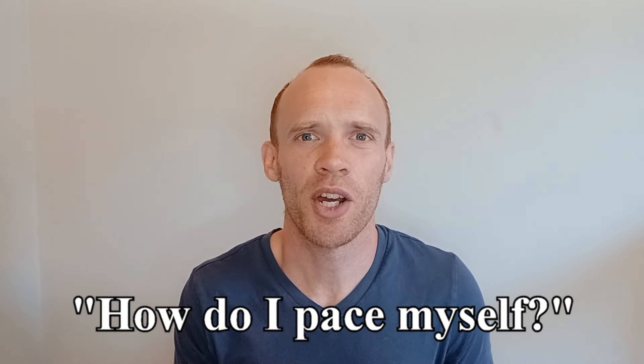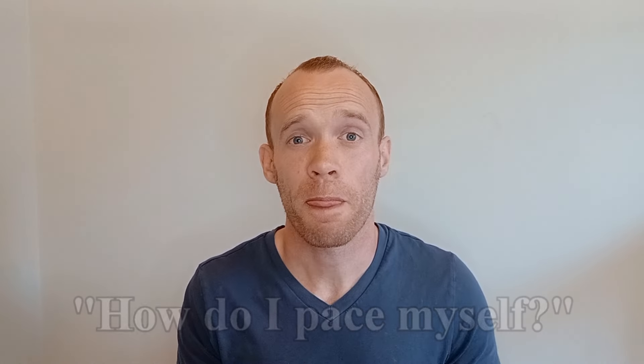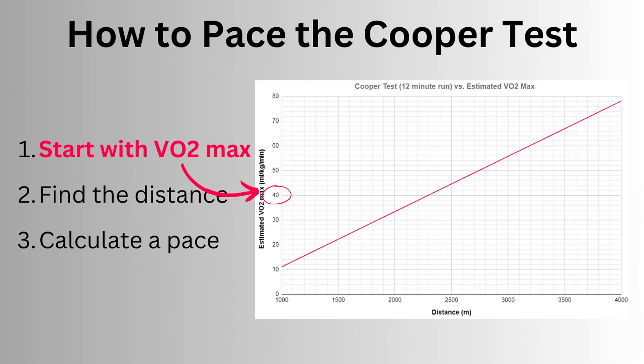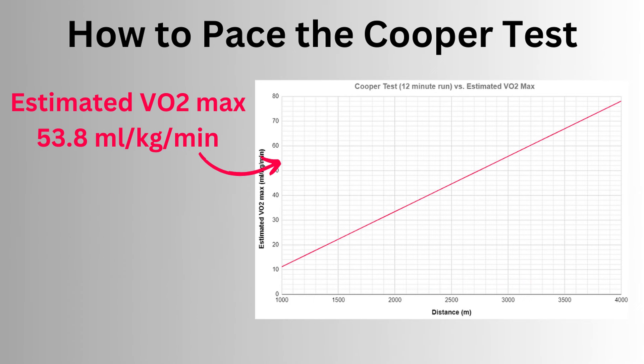Even if you're happy to do a 12-minute run, you might be wondering how do I know what pace to go for? Fear not, I have you covered. If you take the Cooper test formula and work backwards, using either an estimated VO2max from a submaximal test or your judgment for how well you expect to perform, you can gauge roughly how far you'll be able to run in 12 minutes.